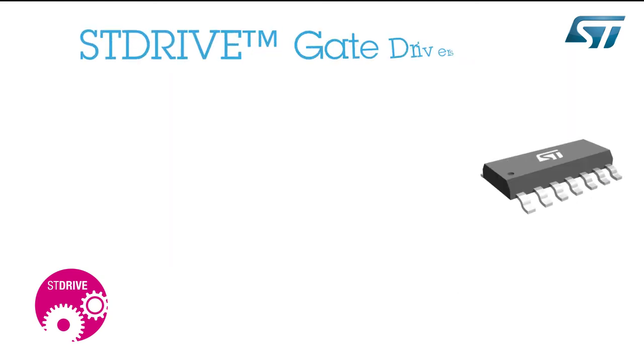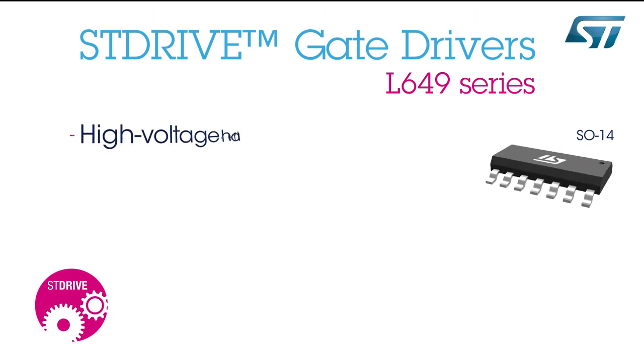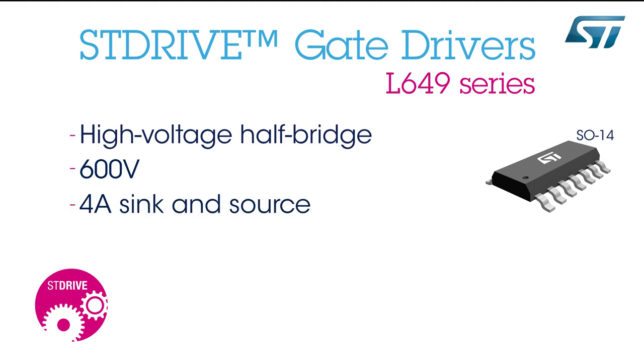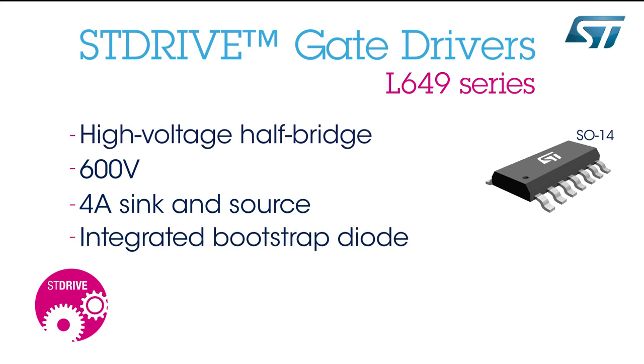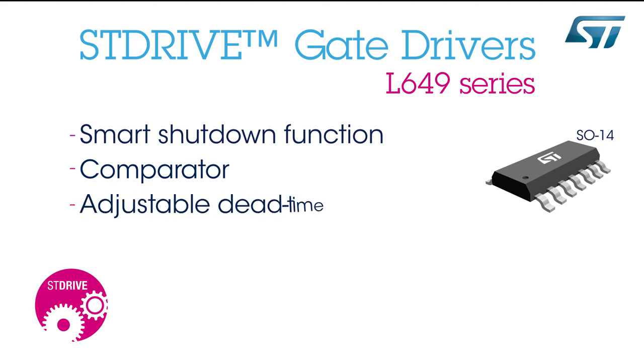The L649 Series high-voltage half-bridge gate drivers are able to operate at voltages of up to 600 volts with a high-current drive capable of 4-amp sink and source. They feature an integrated bootstrap diode, smart shutdown function, and comparator for fault protection.